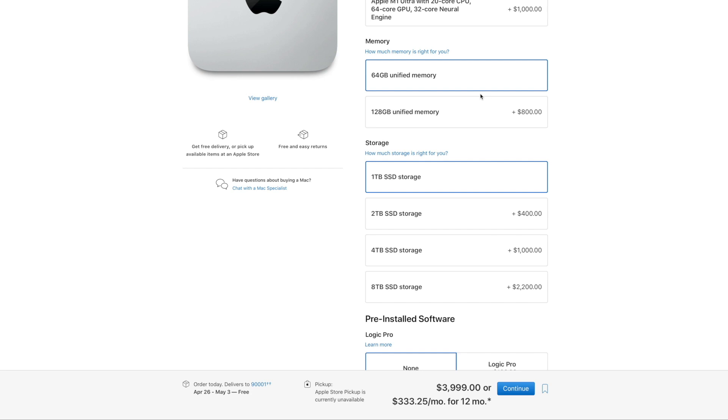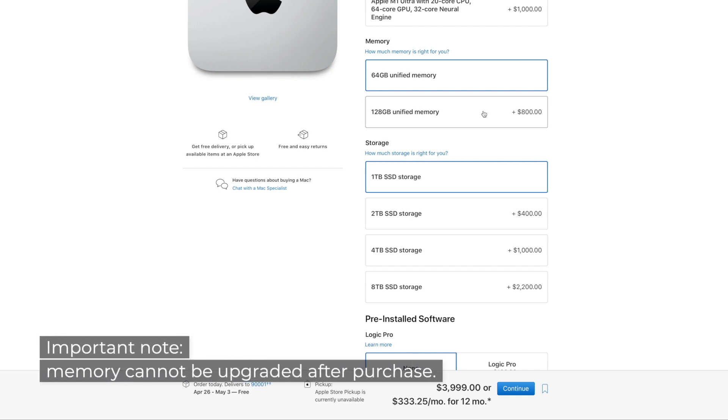Next, how much RAM do we need? 64 GB of unified memory is a nice, healthy, and even extravagant amount for most users. The only people who may want to consider the 128 GB option for an additional $800 would be those using massive amounts of sample libraries on one machine. If you're thinking about the 128 GB version, you've likely fought this battle before and know you need more. If you haven't pushed your machine to its memory limits yet, you might not need to consider that.